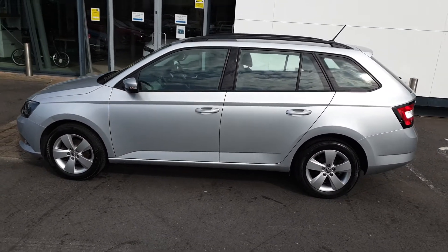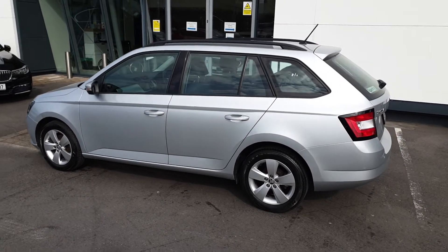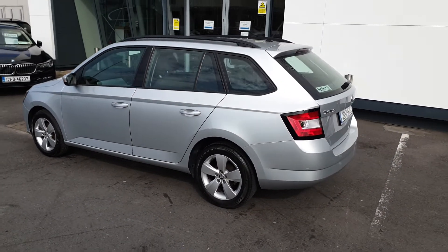This car was bought from new and has a full Spirit Skoda service history. It will also come fully serviced with a two-year warranty and two years breakdown assistance.